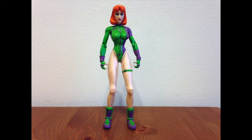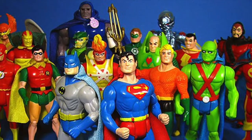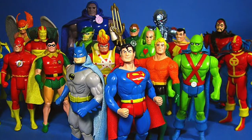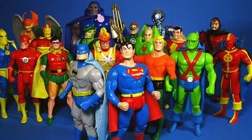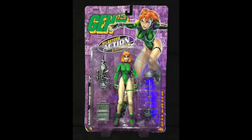Before we judge this figure too harshly, you have to remember that before McFarlane came along and changed the standard sculpting practices of the toy industry, toys weren't always that well rendered. Some lines like the Super Powers from the 80s still look ridiculously fun to this day, but others were barely recognizable as the characters they were meant to represent — I'm looking at you, Hanna-Barbera Dundee. I have seen this figure released in at least three different types of packages.